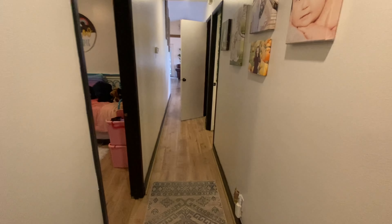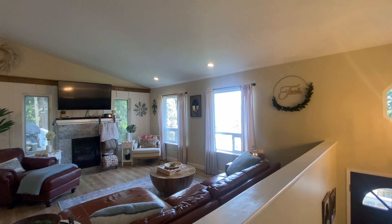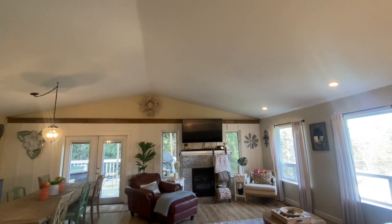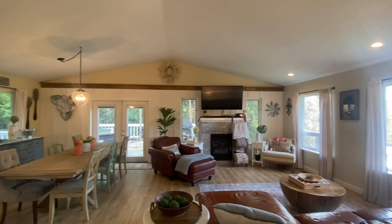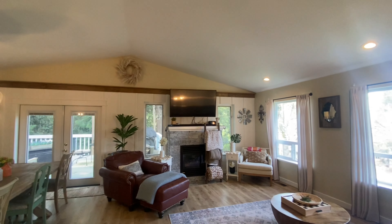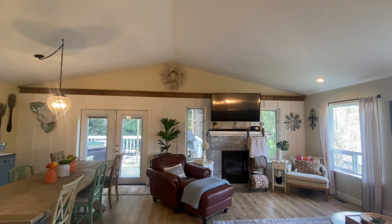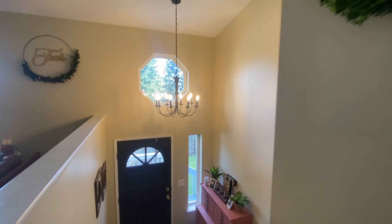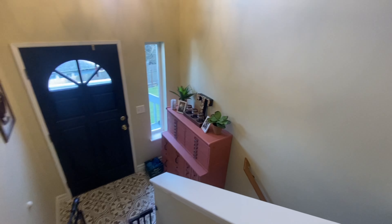Before we head back downstairs, here's another look at the living space. Very high ceilings — I want to make sure I got a shot of that — and how they have it laid out with the TV mounted over the fireplace. Let's go ahead and go downstairs.